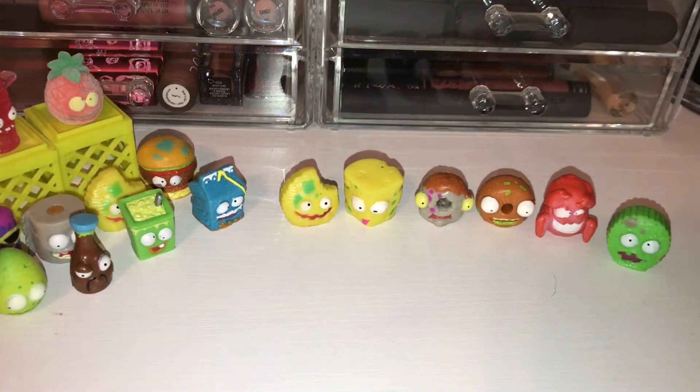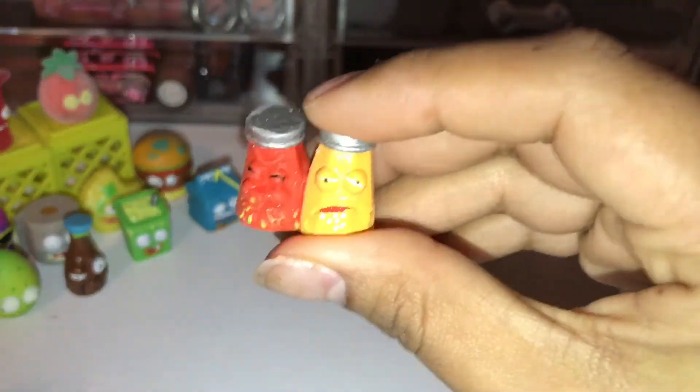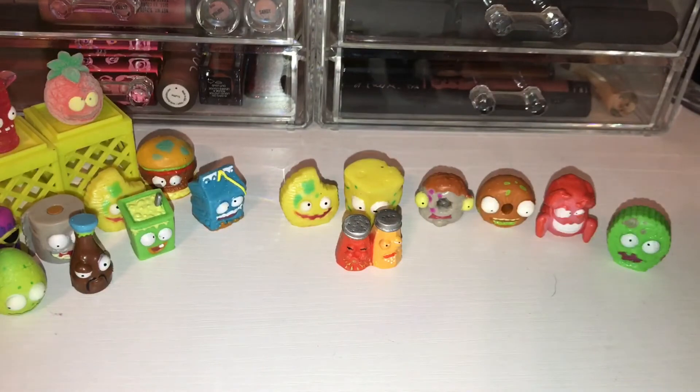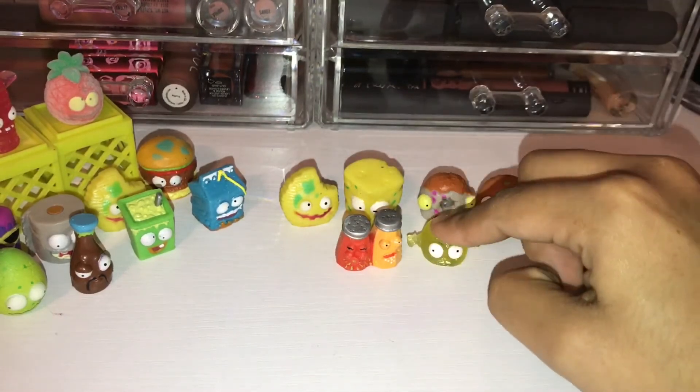And we also have Snot and Pepper as a common. And the last visible one that we have happens to be a special edition sticky grocery — we have Chewed Candy. Yuck, and they are super sticky.